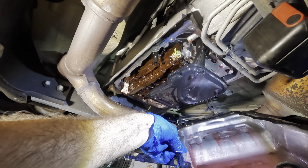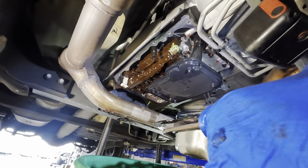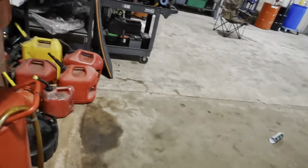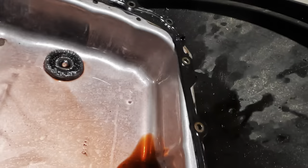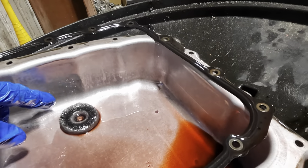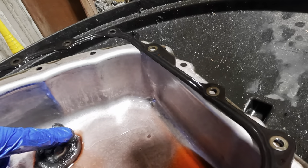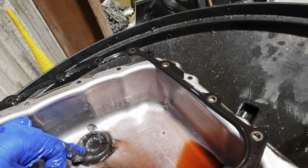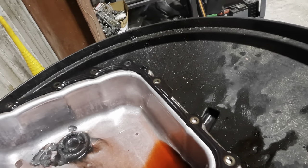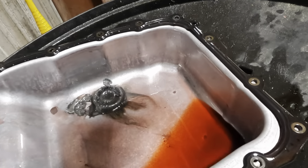There we go — super easy, comes right out. Straining the rest of the fluid. Okay, I found some stuff in the pan — let's take a look. I see some glitter action going on and there's metal on the magnet. Not a lot of clutch material — this is metallic. I believe this is torque converter clutch material, which is different from clutch plate material. There is metal in this transmission.